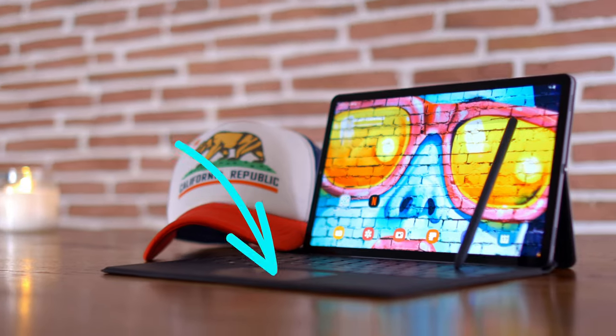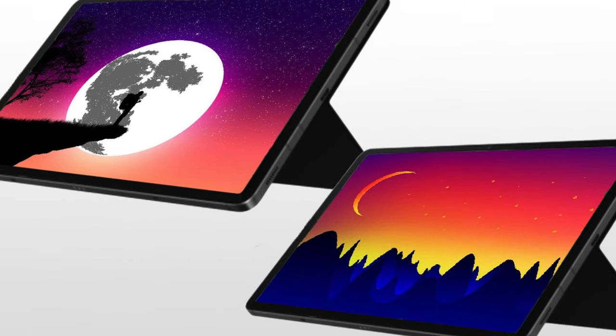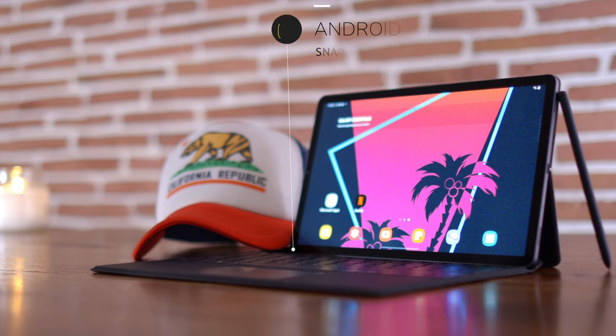This year's model has a larger trackpad, recessed keys, and a black plastic finish. It also has three Pogo pins, which is one less than the Tab S6. All of this adds more functionality for the Tab S7, which will come with Android 10 One UI 2.5.